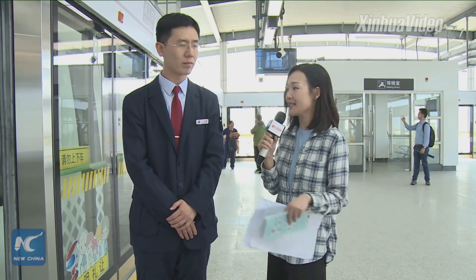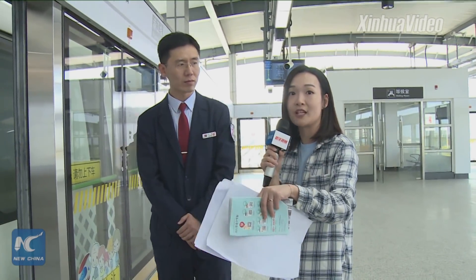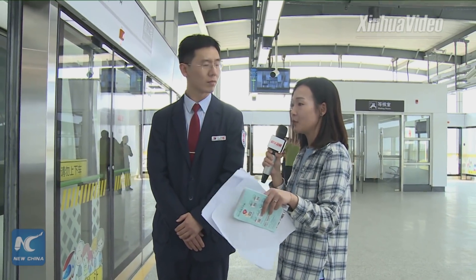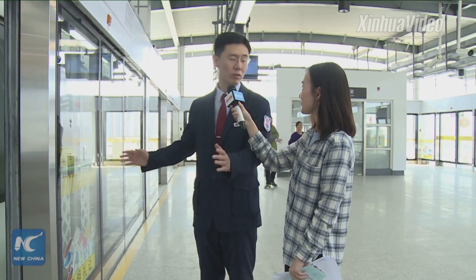Now here we are on the platform of the Pujang Line, and this is our special guest, Mr. Yu Miao. He is working for the Shentong Chaolic Company. Looking at the carriage, the most special feature of this train is its very wide door — much wider than traditional doors.